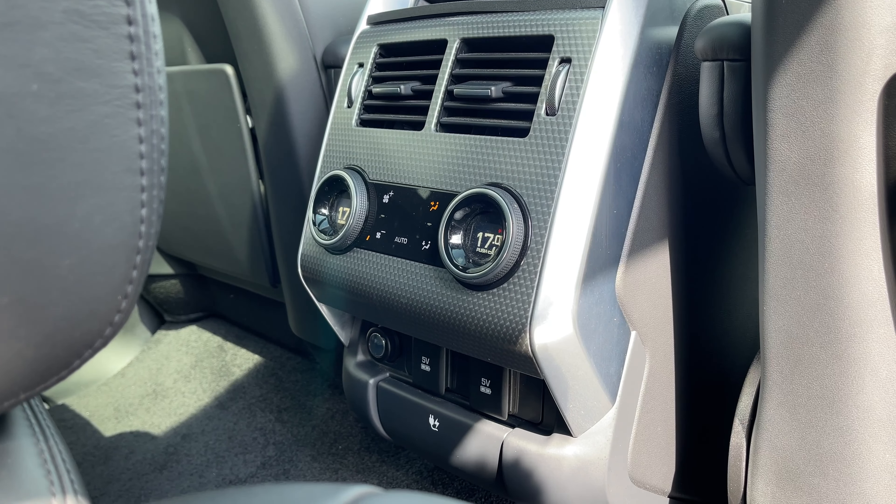By clicking on climate we can control the airflow within the vehicle and also access our climate control system. As you can see, the climate controls are both easily accessible and easily adjustable for both the driver and passenger. At a click of a button we can access our heated and cooled seat controls, ensuring that everyone who travels within this vehicle can travel at the perfect temperature.